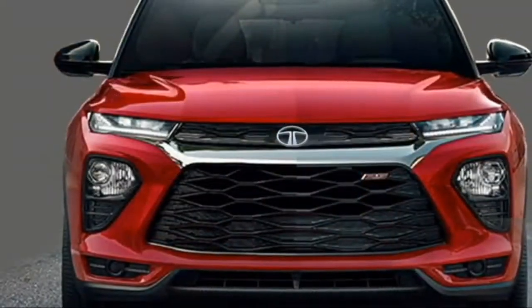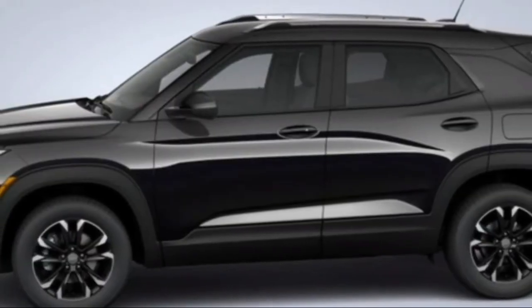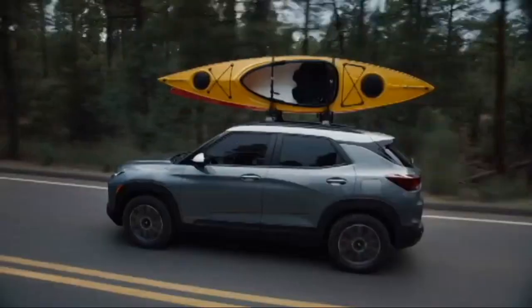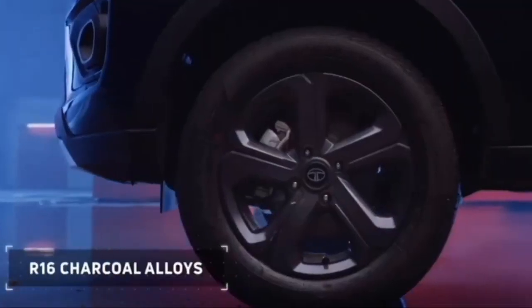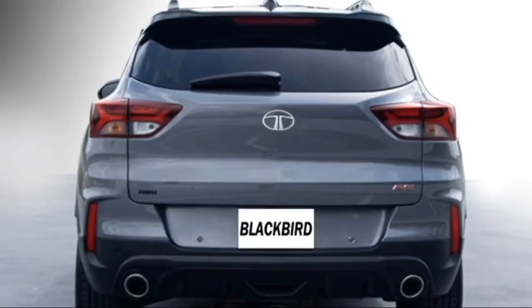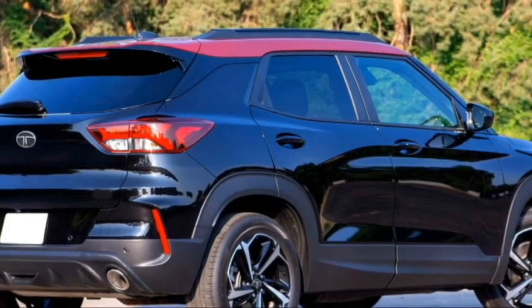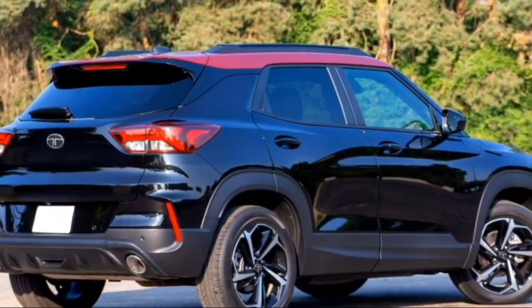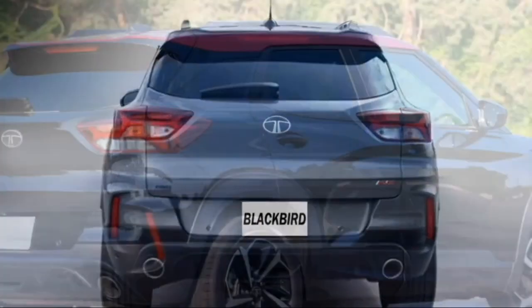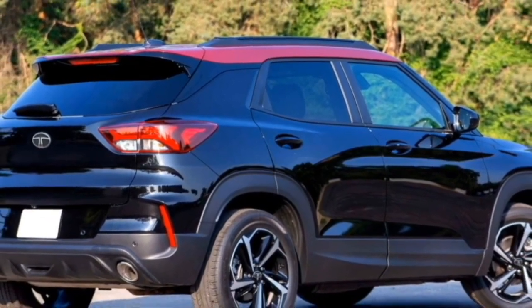The side profile is expected to get power-heated mirrors with integrated turn indicators, body-colored door handles, tinted glass, roof rails, large alloy wheels with black cladding, and diamond-cut multi-spoke two-tone alloy wheels. The rear profile is expected to be updated with slick LED tail lights, rear washer and defogger, rear wiper, tailgate-integrated spoiler, spoiler-mounted emergency braking light, rear fog lamps and rear reflectors, an updated rear bumper with black cladding, and twin chrome exhausts.